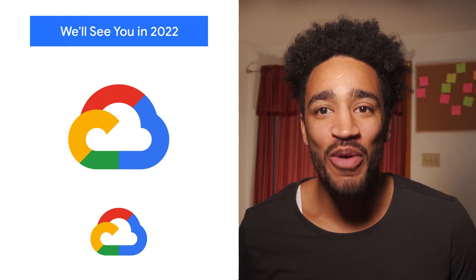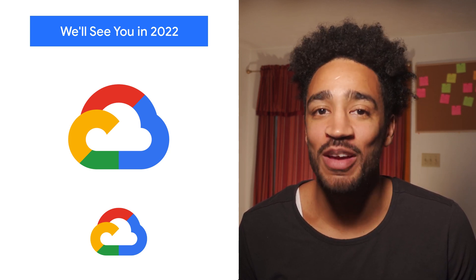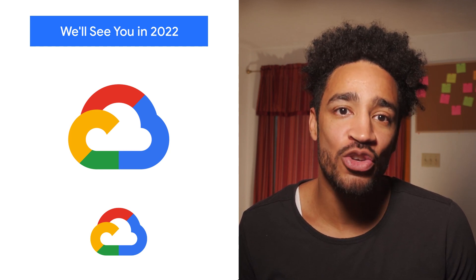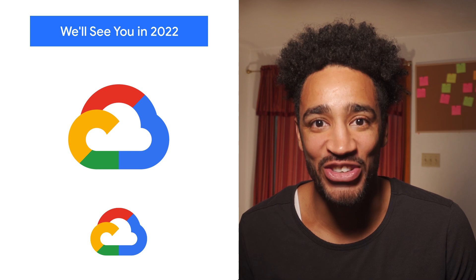What a year. As 2021 winds down, we're preparing for 2022 by taking a deep breath and looking back at all we've accomplished since January. We hope you'll take the next few weeks to do what you can for yourself, and we'll see you in 2022 with the lowest latency news.